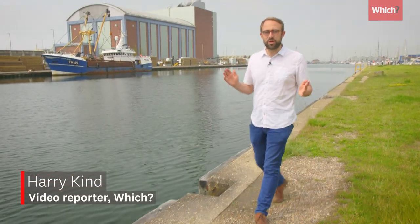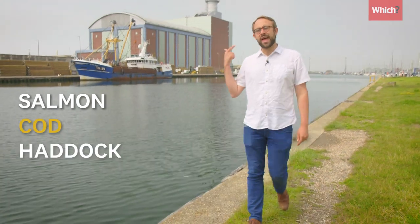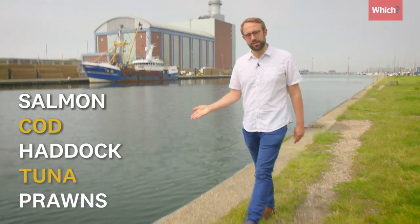80% of the fish that we eat in Britain come from the same five old species: salmon, cod, haddock, tuna and prawns. I'm here in Shoreham today to prove that not only is this bad for the oceans, it's also just really boring.